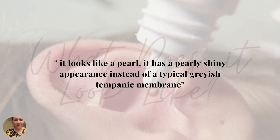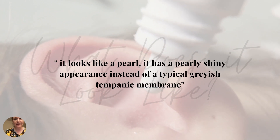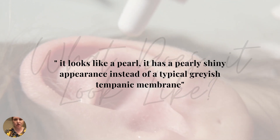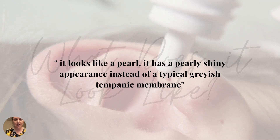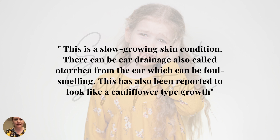What does it look like? You may have heard a cholesteatoma described as a pearly or pearl-like structure. It has also been defined as looking almost like a cauliflower-type growth, versus the grayish-colored tympanic membrane, which would be considered normal.